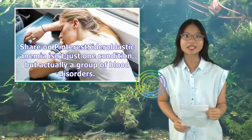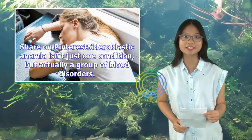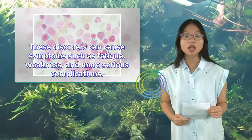Sideroblastic anemia isn't just one condition, but actually a group of blood disorders. These disorders can cause symptoms such as fatigue, weakness, and more serious complications.